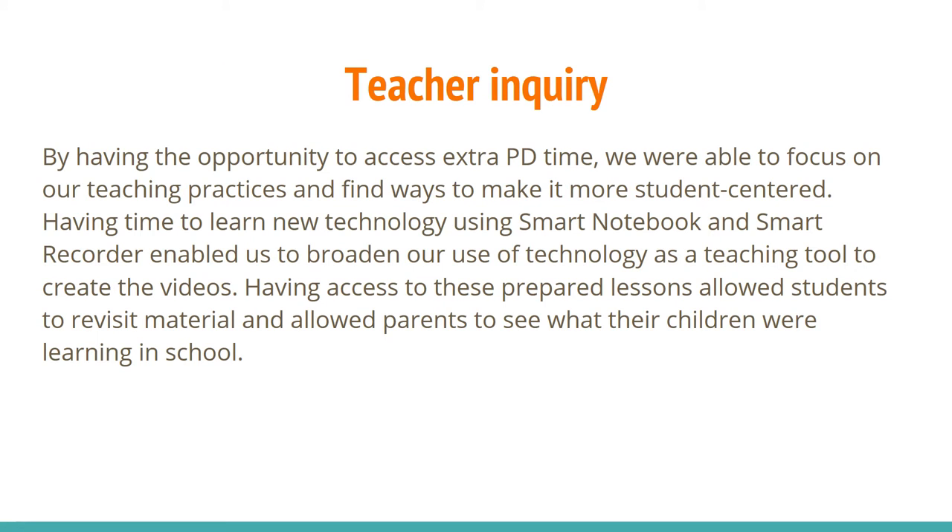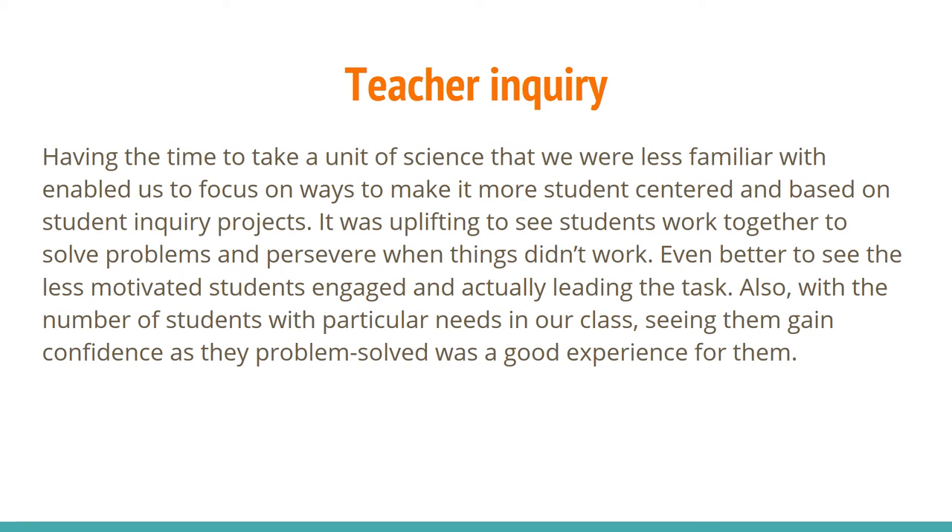By having the opportunity to access the extra professional development time, we were able to focus on our teaching practices and find ways to make learning more student-centred. Having time to learn new technology using Smart Notebook and Smart Recorder enabled us to broaden our use of technology as a teaching tool to create videos. Having access to these prepared lessons allowed students to revisit material and allowed parents to see what their children were learning. Having time to explore a science unit we were less familiar with enabled us to focus on student inquiry projects. It was uplifting to see students work together to solve problems, and even better to see less motivated students engaged and actually leading the task. Students with particular needs also gained confidence as they problem solved.